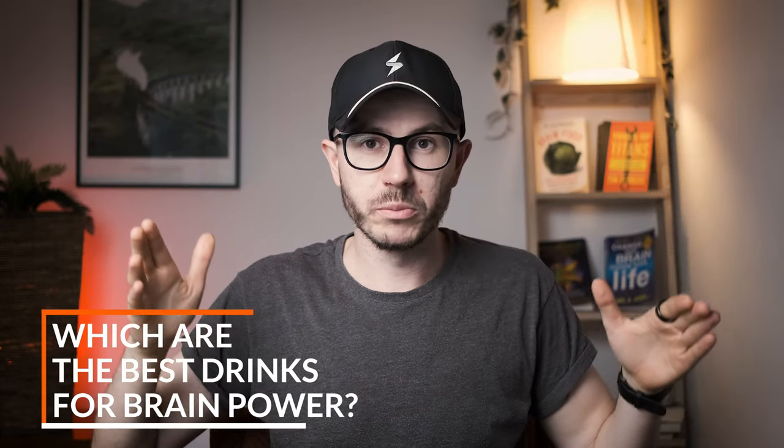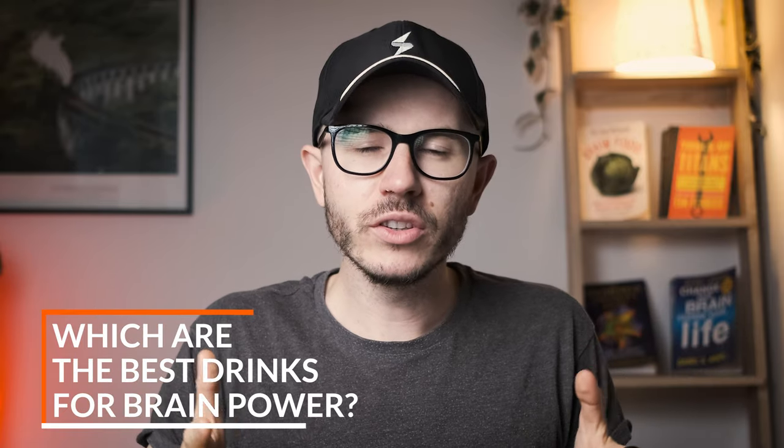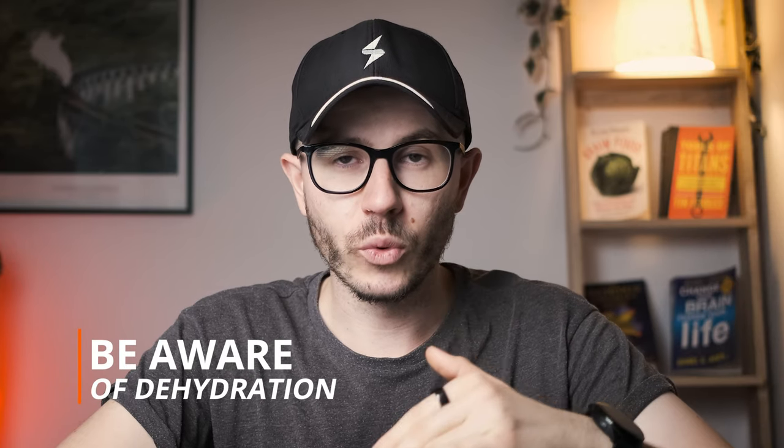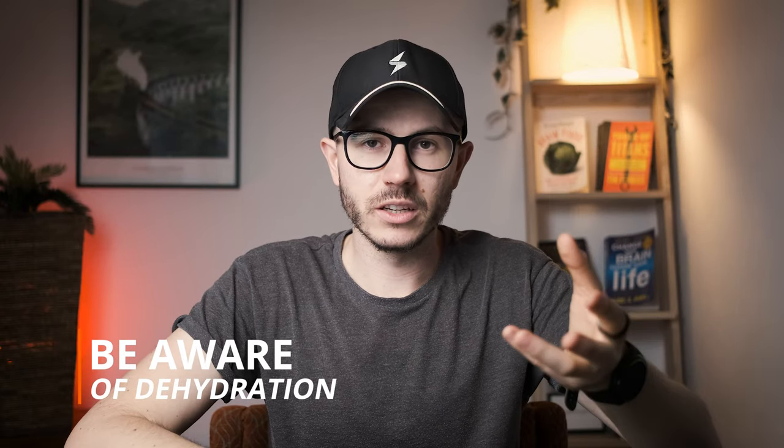Today we're going to talk about the best drinks for optimal brain performance. First, you need to know that our brain contains about 80% water, and water is involved in every chemical reaction that happens in our brain. The most important drink you need enough of is water, because if you get dehydrated your cognitive function will decrease — you'll feel less alert and have issues with concentration.